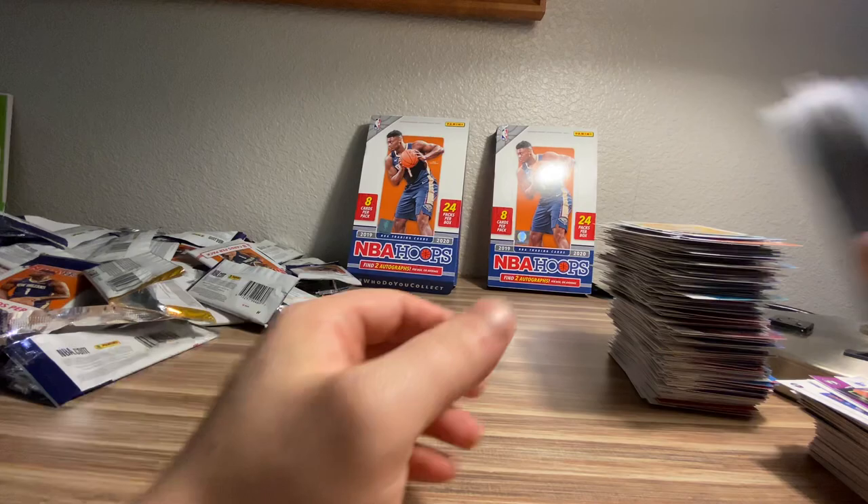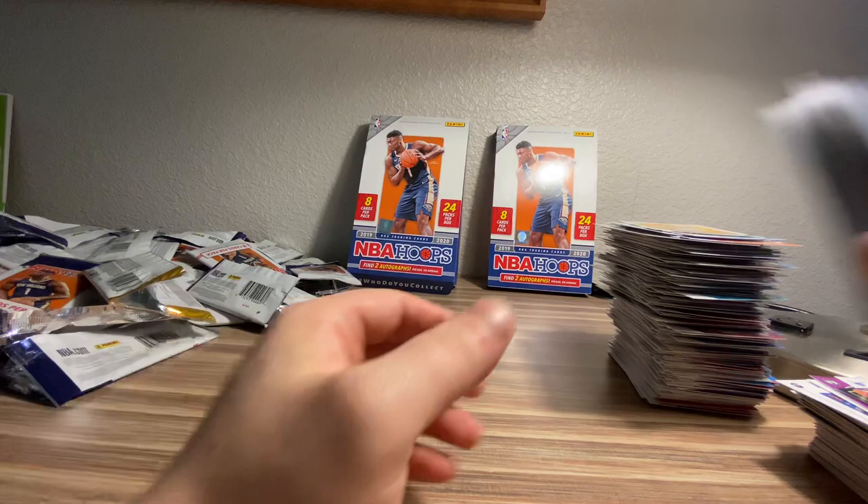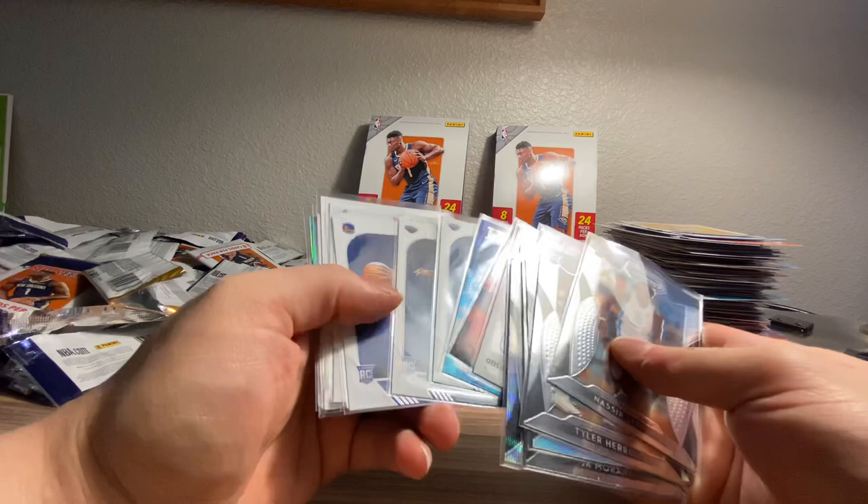Anyways, that is going to do it for this break. Overall, I had a lot of fun down here in Dallas, Texas. Glad I got to open some cards for y'all. Be sure to let me know what you think of these products. If you're busting Hoops, I want to hear what you've hit so far. It's pretty hard to hit anything great out of it, but let me know — I have seen some pretty crazy hits. Anyways, until next time, take it easy.